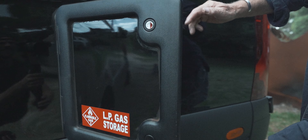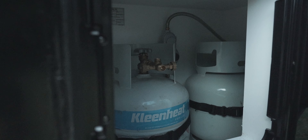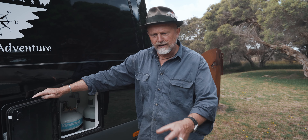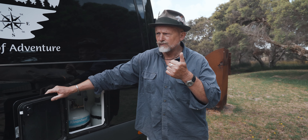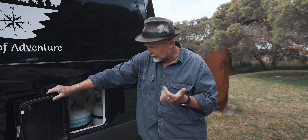Standard gas containers here — two 4.5 kilogram bottles. One can be pulled out and used for a night light on a stem. The other one's plugged into the hot water system and also gas for cooking. It's pretty standard.